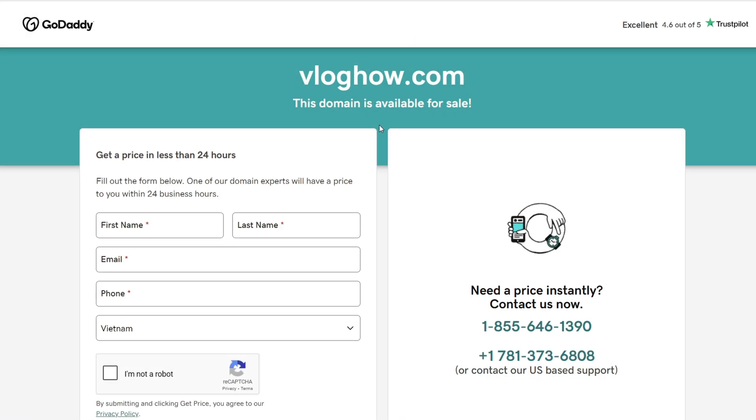That's it for this tutorial on how to sell your domain names at Namecheap. Hope you enjoyed it — if you did, subscribe and hit that like button. My name is David, thanks for watching, and have a great day.